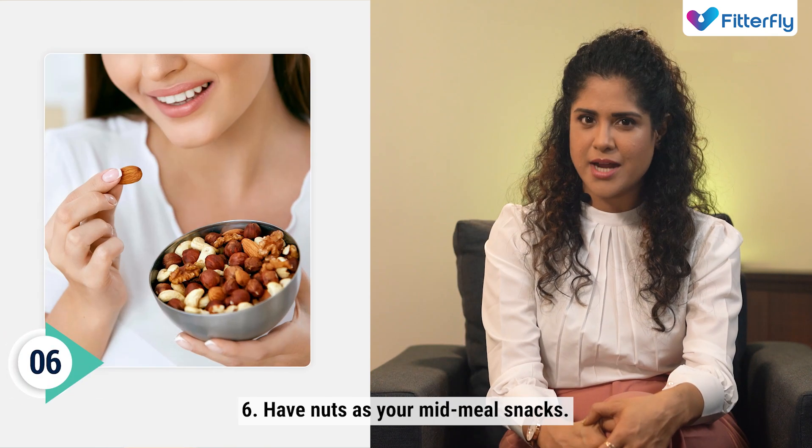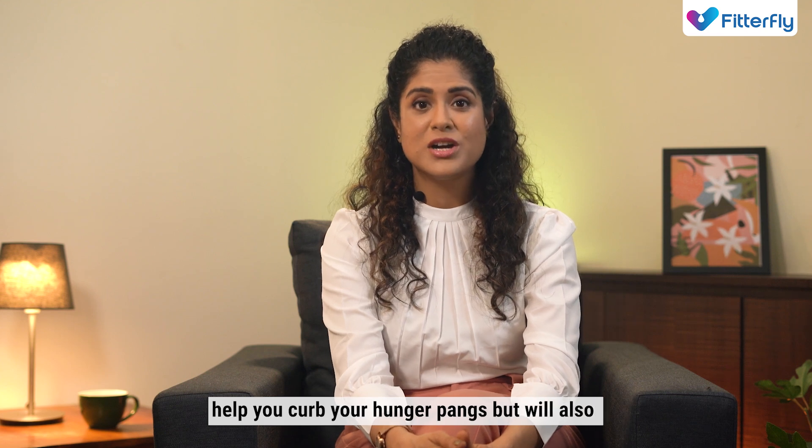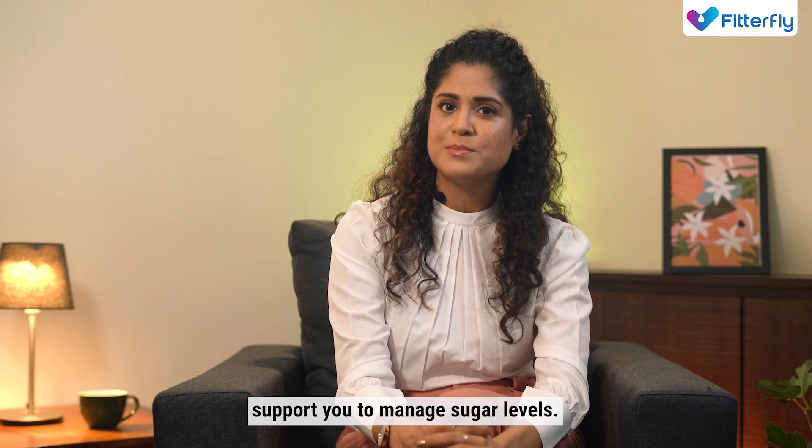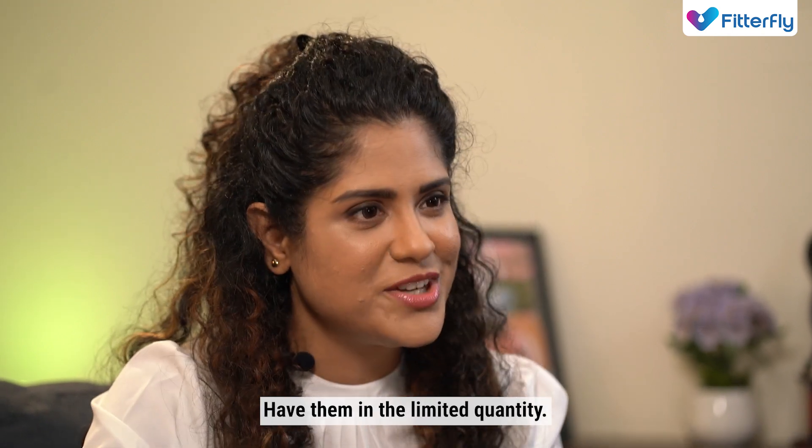And number six, have nuts as your mid-meal snacks. Including protein in your meal will not only help you curb your hunger pangs, but will also support you manage your sugar levels. But make sure you don't over-consume them — have them in limited quantities.